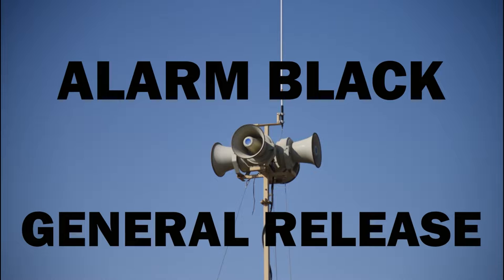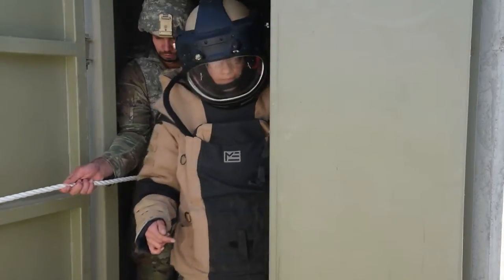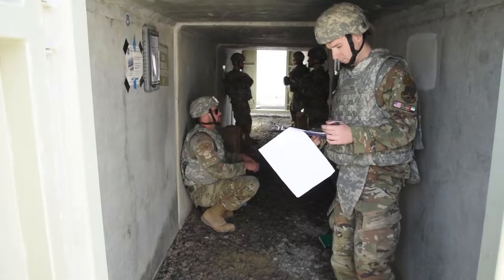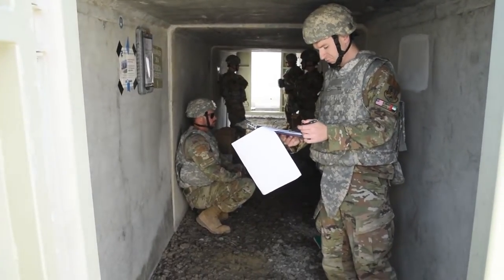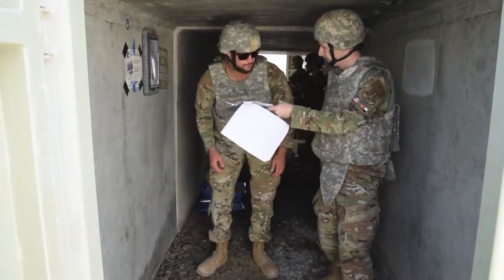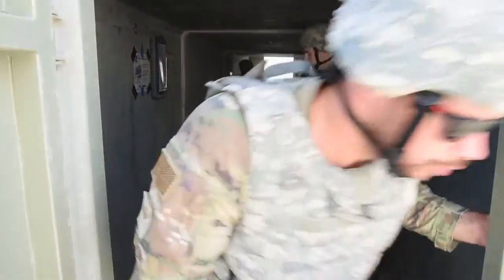When the Giant Voice and Ad Hoc Notification Systems announce Alarm Black, General Release, Mission Essential workers will be allowed to return to their work centers. In the event that your bunker was not able to call the UCC due to a lack of cell service, the bunker commander can assign a runner to go to the nearest UCC listed in the bunker checklist.